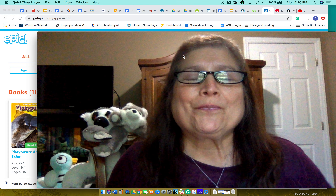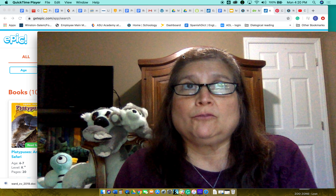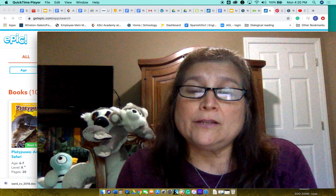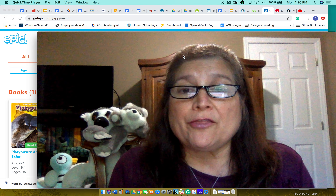Hello friends, how are you? I have missed you all this week. Remember, every Wednesday we have media at 3 o'clock.